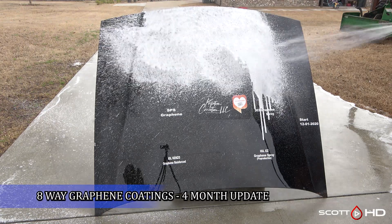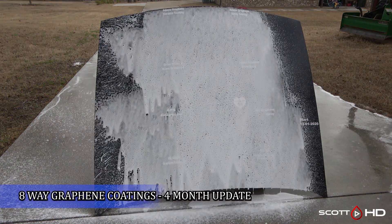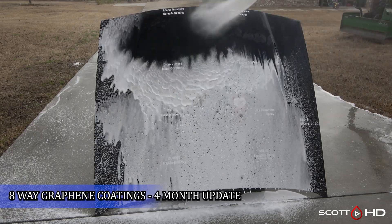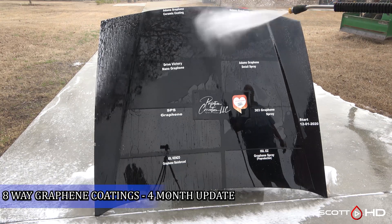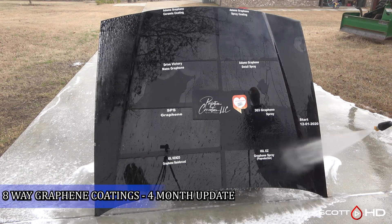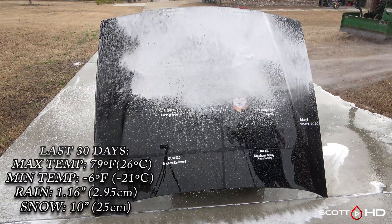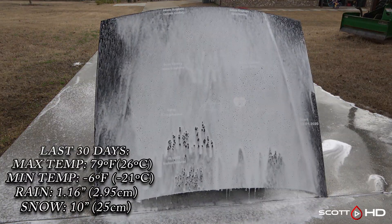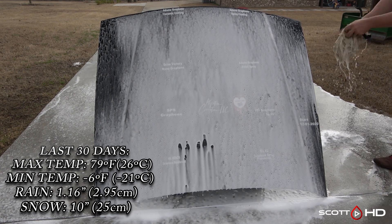Welcome back everyone, Scott here. This is our eight different graphene products that we've been testing — this is the four-month mark of these products sitting outside of our shop. If you've been following along, you know we've had some crazy weather here in East Texas. As usual, I'll leave the last 30 days and the lifetime weather that this panel has been exposed to. Also of note, this panel has now been washed seven times in the last four months.